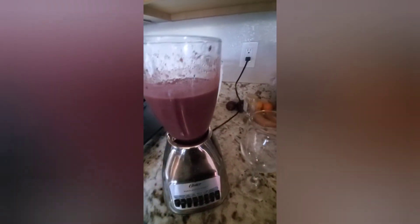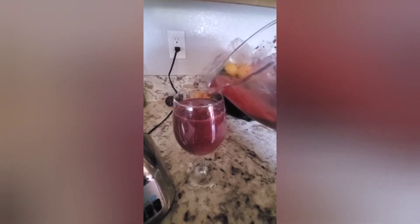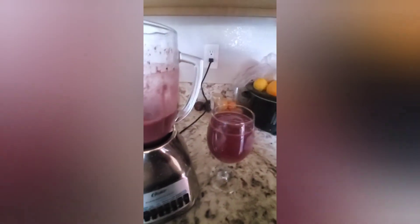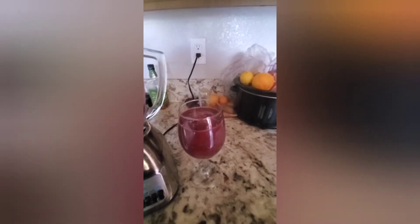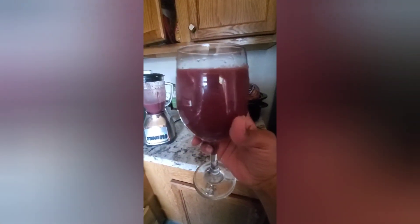Alright you guys, we have my breakfast smoothie together. I'm gonna pour her up — top it off. And this is my healthy breakfast smoothie that's full of antioxidants. It has my ginger, my carrot juice, my apple juice — and this is going to work perfectly for my skin today.